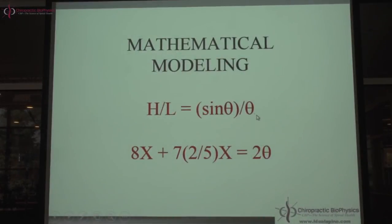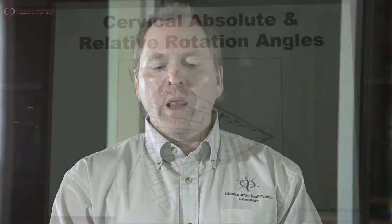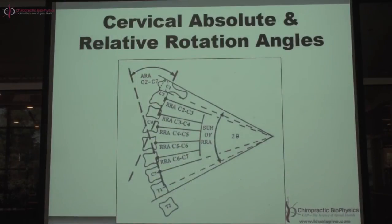Here's our mathematical model — a simple Fortran equation: height over length equals sine theta divided by theta. Breaking it down: eight vertebrae (x) plus seven times two-fifths x (the discs) equals the total arc angle, two-theta. Seven discs are two-fifths the size of the vertebral body. These are the measurements of interest: atlas plane line to horizontal, C2 to C7 absolute rotation angle, all relative rotation angles tangent at mid-body, and the total arc angle two-theta.